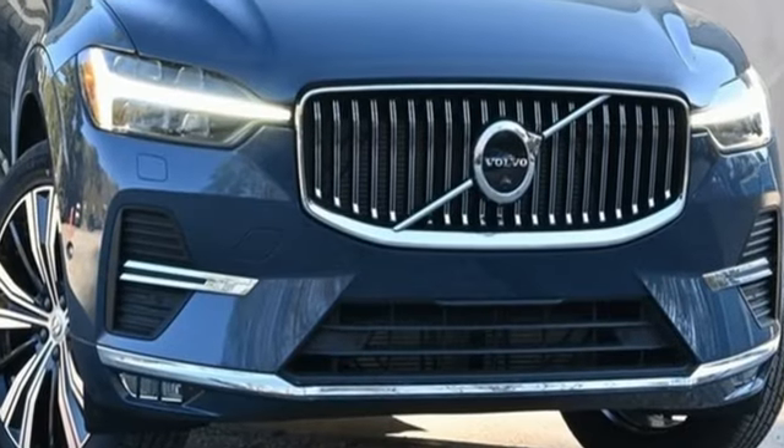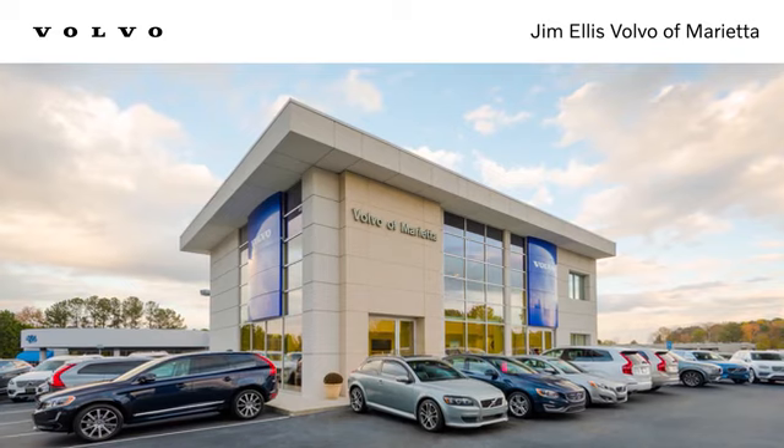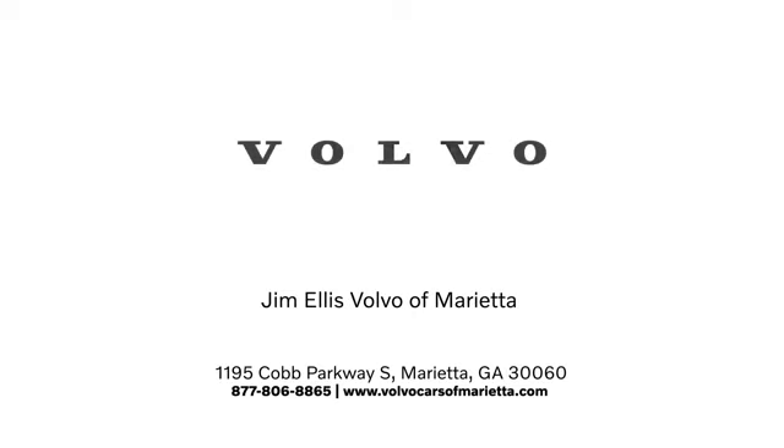Volvo or life, you'll never know until you try. Test drive it today. Stop in or contact us today. We're conveniently located at 1195 Cobb Parkway South in Marietta.